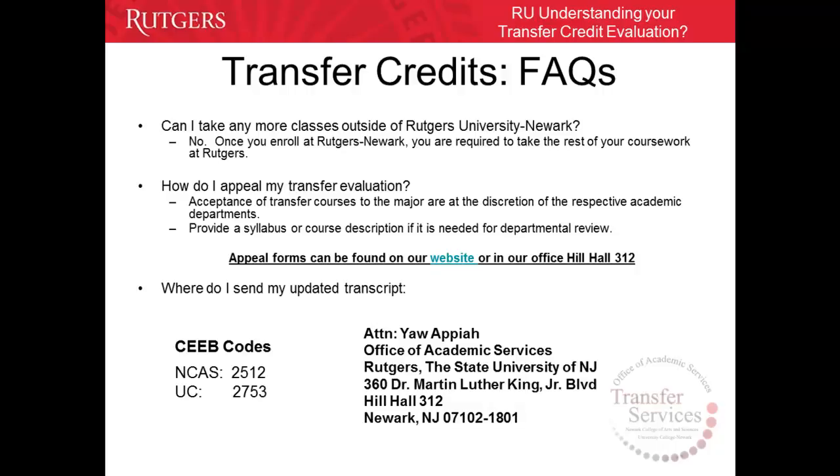How do I appeal my transfer evaluation? Upon reviewing your completed evaluation, if you find that a course was not properly evaluated, you can complete a transfer evaluation appeal form which can be found on our website or in our office. When appealing, keep two things in mind: acceptance of transfer courses to the major or minor are at the discretion of the respective academic departments, and you must provide a syllabus or course description if needed for departmental review. This must be attached to the completed appeal form before it is submitted.